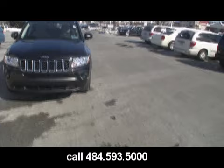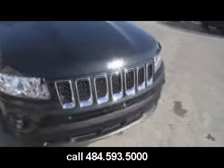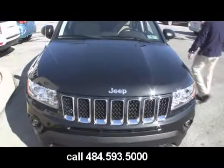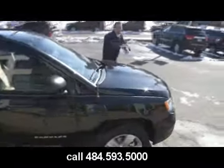Jeep is the only manufacturer that's been on every continent in the world. That's why there are seven slots — because it's the only vehicle that's been on all seven continents. One, two, three, four, five, six, seven.